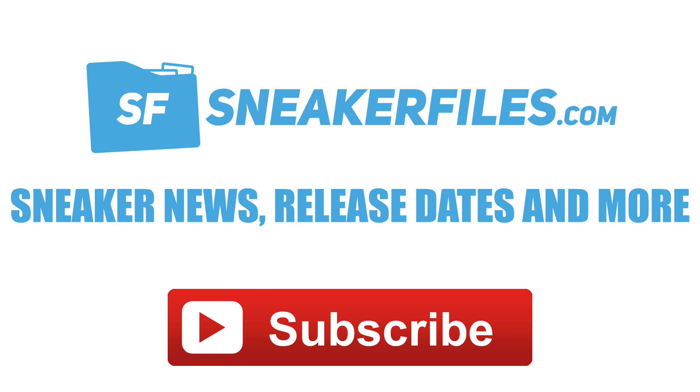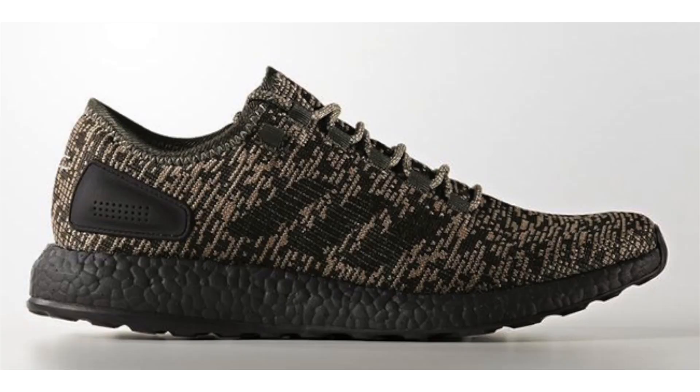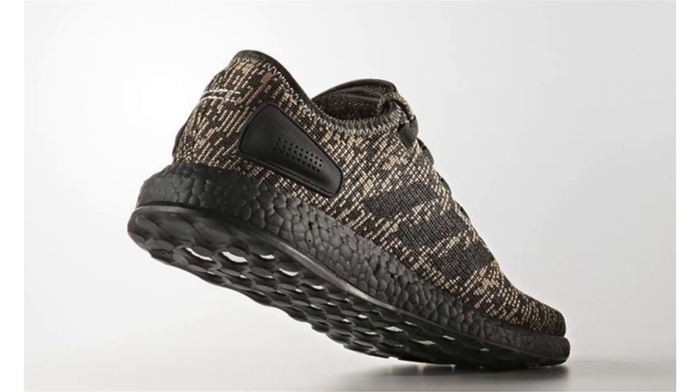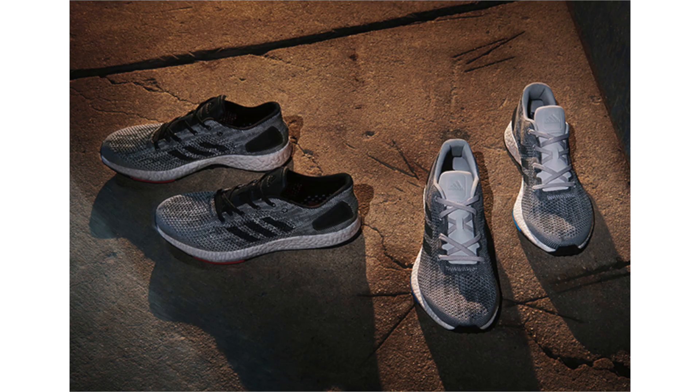The Adidas Pure Boost will debut in a bunch of colorways for spring and summer 2017. Here we have what's being called Night Cargo, featuring Night Cargo through the uppers as well as black accents. Black covers the Boost midsole and outsole, dropping May 31st, retail will be $140.